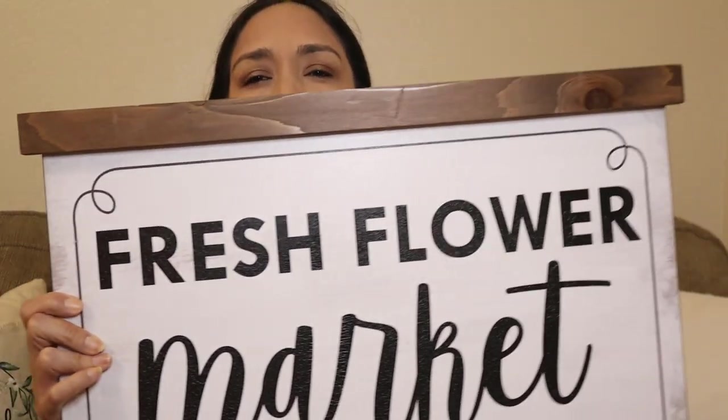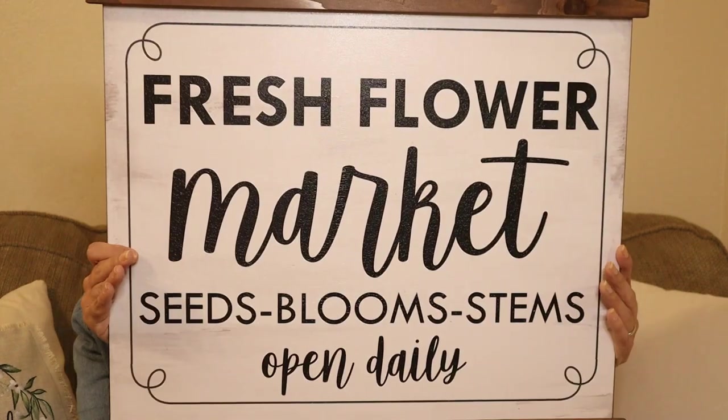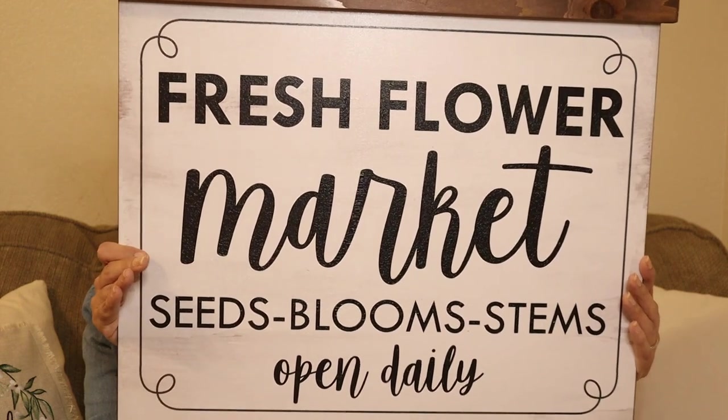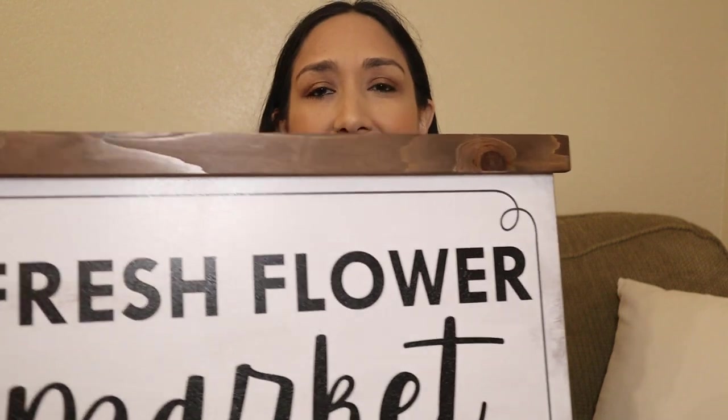At Kirkland's I got this sign that says 'Fresh Flower Market.' It's very big and I love it. They have many sales at Kirkland's and lots of spring items with discounts. This was originally $16.99, on clearance for $9.97. I saw it next to a bunch of flower arrangements and it looks great for spring. I love the sign.